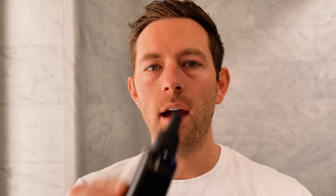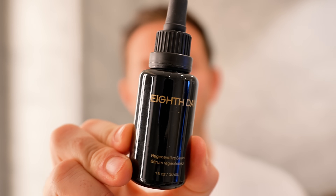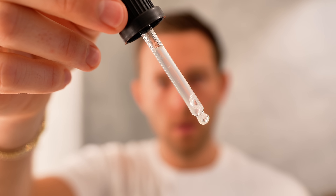Next in the skincare routine I use a serum, and I've been liking this one from Eighth Day. It's a light serum but it feels super hydrating. I take about a half dropper amount and put it on my forehead and cheeks and then into my beard, just lightly massaging it into the skin.